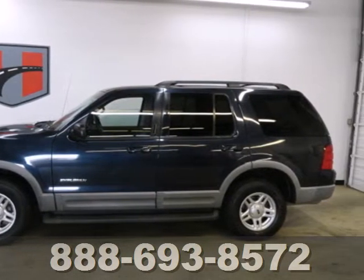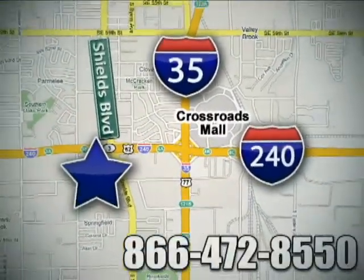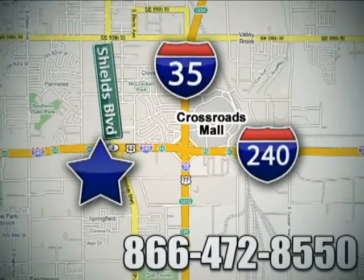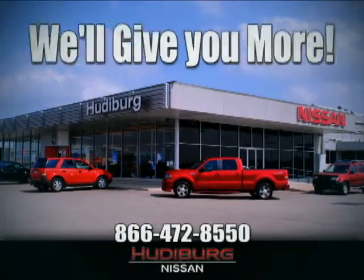Test drive it today. Call or stop in today. We are conveniently located one block west of I-35 on I-240 in Shields in Oklahoma City. Remember, you can count on Hudeburg. We'll give you more!